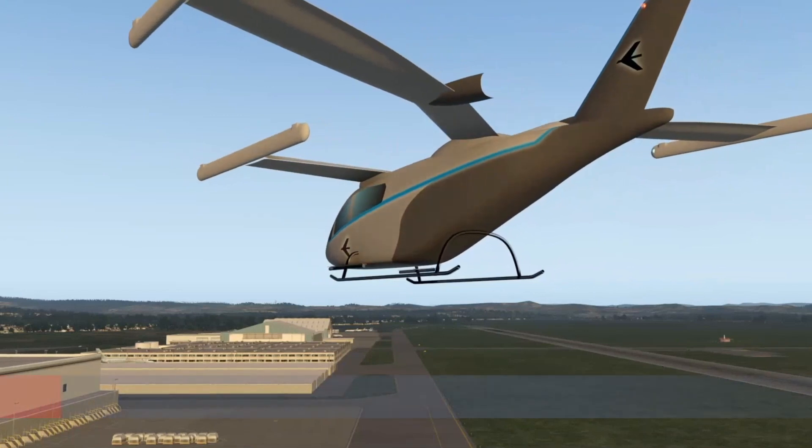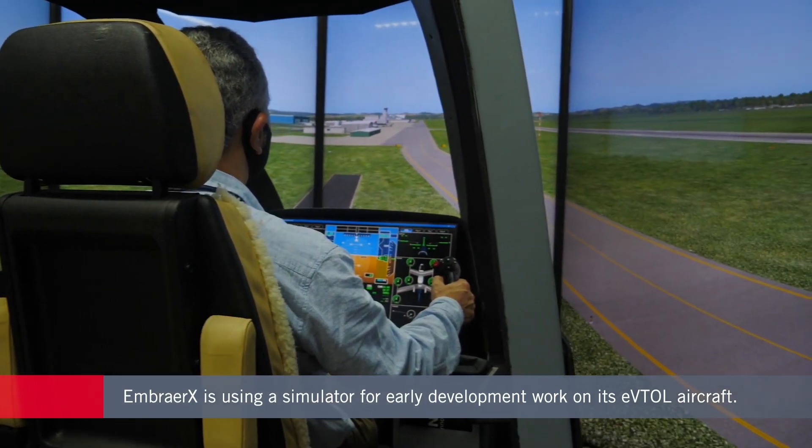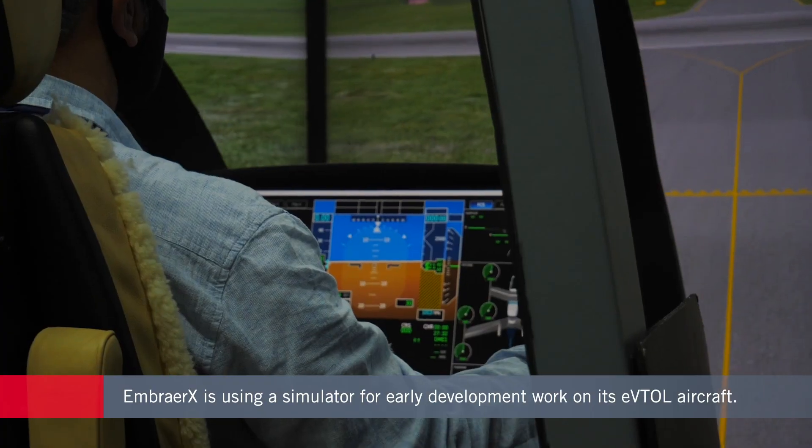Embraer X is using a flight simulator to do early development work for its planned new eVTOL aircraft. The Brazilian company has already flown scale models of the new design and has conducted some wind tunnel testing.